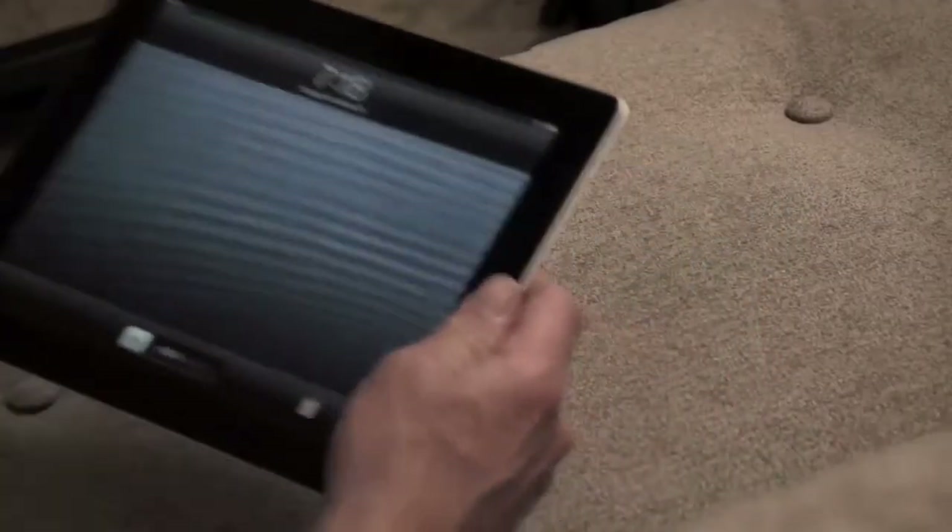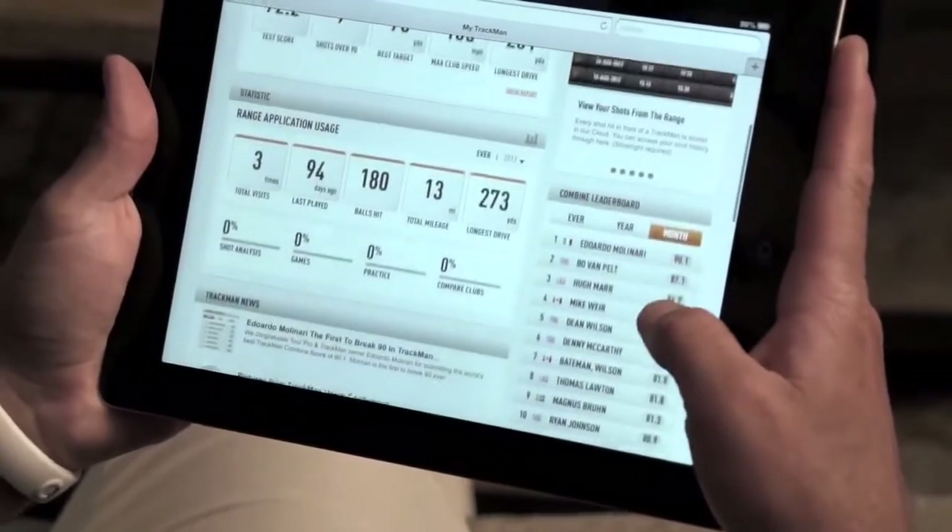Your score is also uploaded to a live leaderboard so it can be ranked against some of the top touring pros. You can also assess how well you've done against players of the same category, age, scoring ability, etc. The TrackMan combine is a fantastic tool for really sharpening up your game and taking your game to the next level.